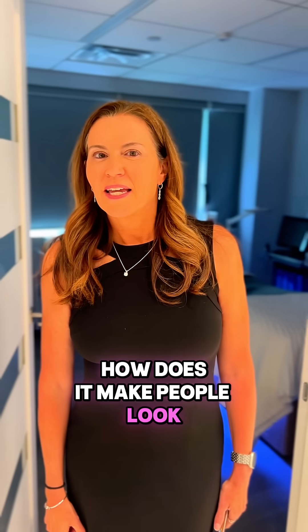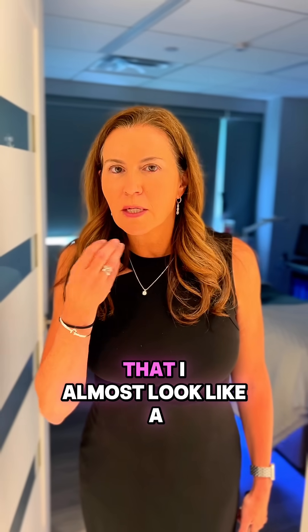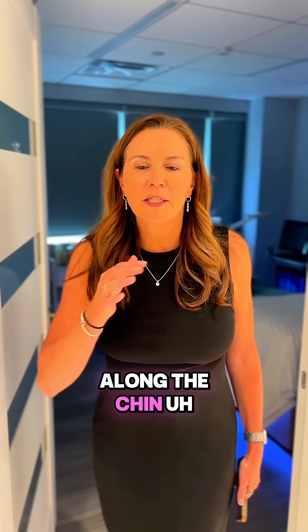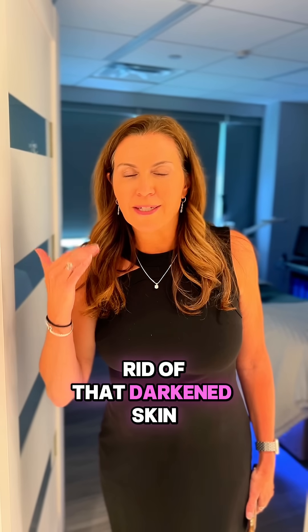How does it make people look? So if people have problems with melasma, which is a very common problem for a lot of women, especially after pregnancy, where you have some dark spots on your skin that almost look like a little mustache or a little darkness along the chin — the VI peels are a great treatment for melasma, and combining that with a moxie laser are fabulous treatments for melasma. It will basically get rid of the darkened skin.